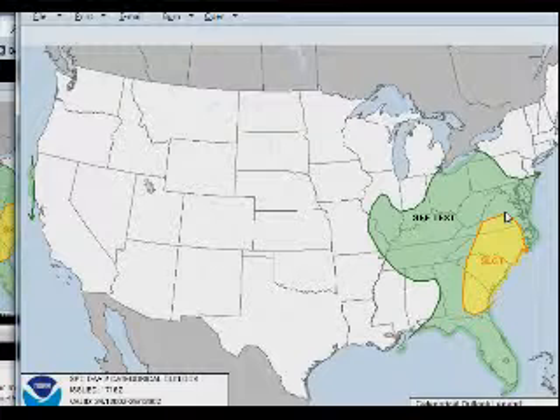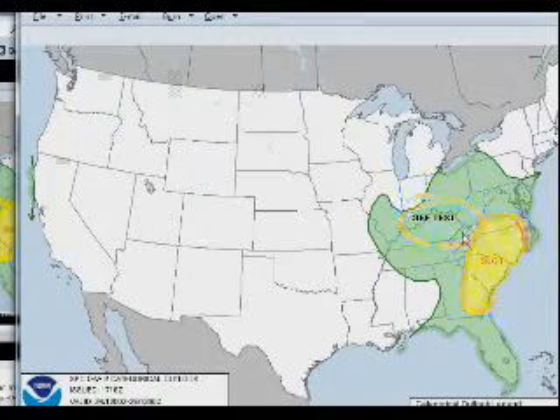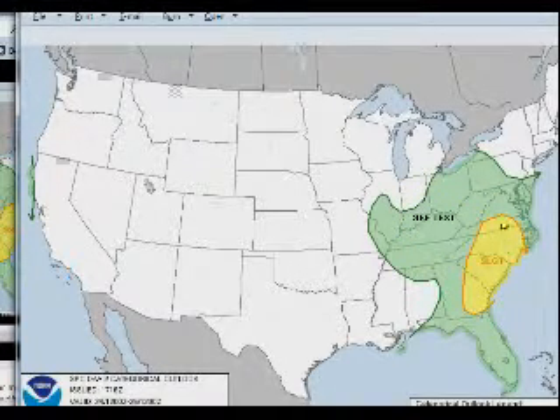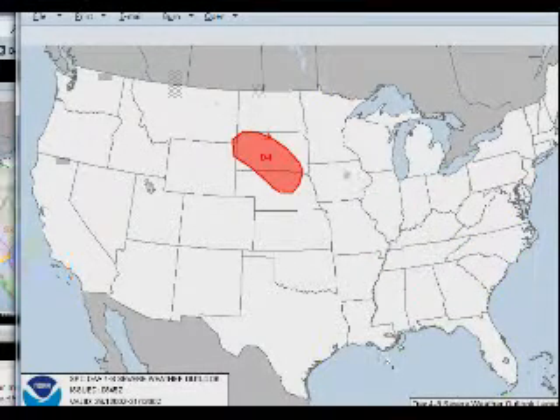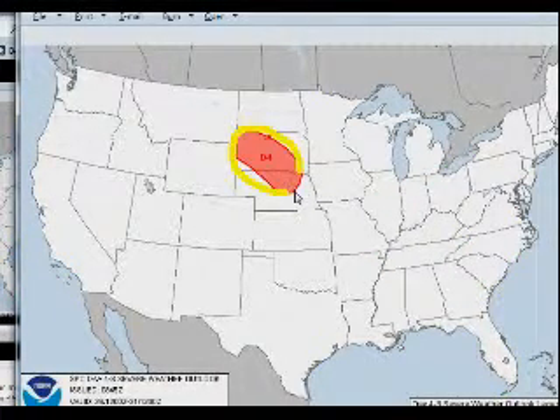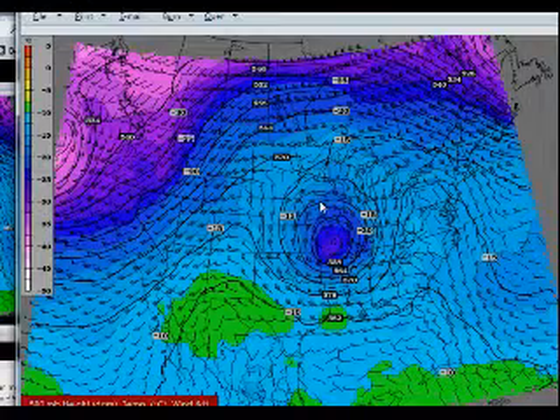The severe weather risk tomorrow ends up shifting out to the east coast. As this system moves off to the east, the SEATEX comes out through here for maybe some gusty winds. The main risk tomorrow across the slight risk area will be damaging winds and maybe some hail, maybe an isolated tornado or two, but nothing too major. We do have a day four outlook already posted across northern Nebraska and South Dakota for a trough that's going to be coming through there that could cause some severe weather.